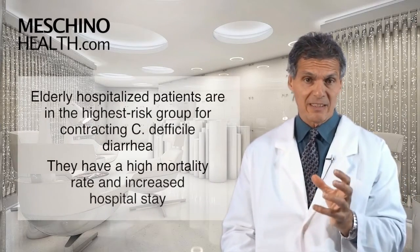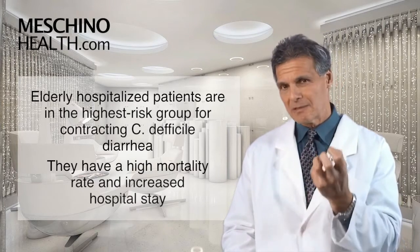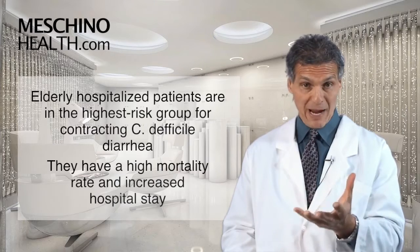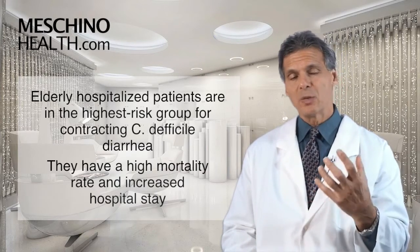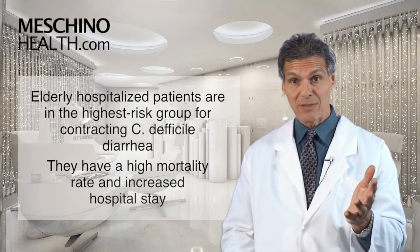C. difficile-associated diarrhea is really important in elderly hospitalized patients - they're in the highest risk group for contracting this problem. And there's a high mortality rate associated with contracting C. difficile if you're an elderly person in a hospital. It also increases the length of the hospital stay, even if you're able to come back from the infection.